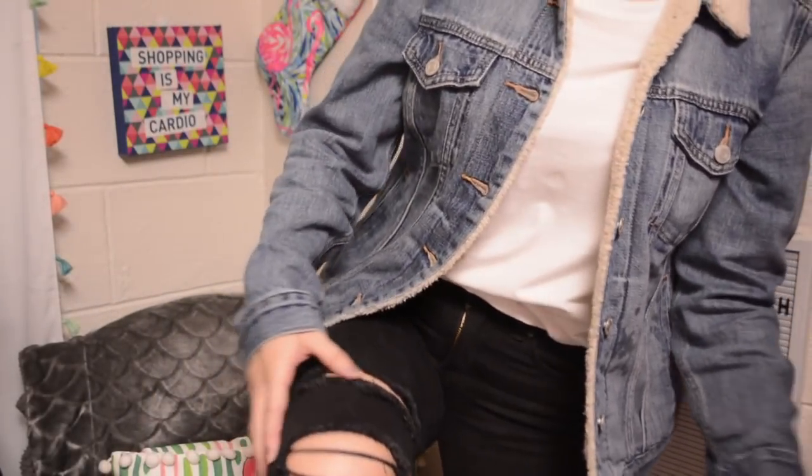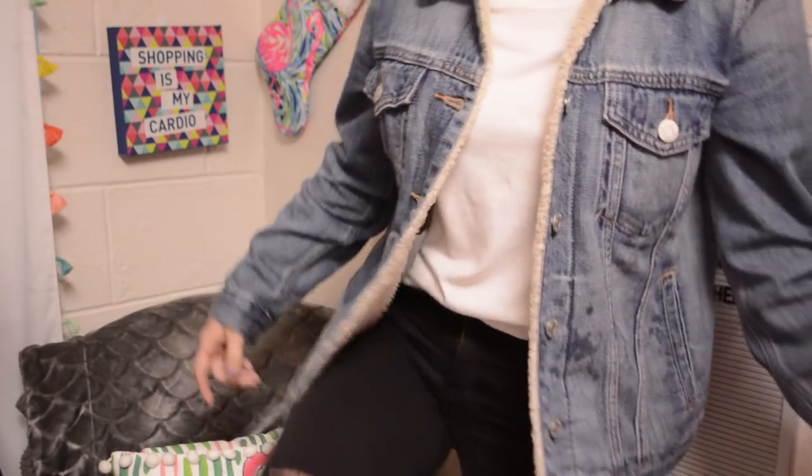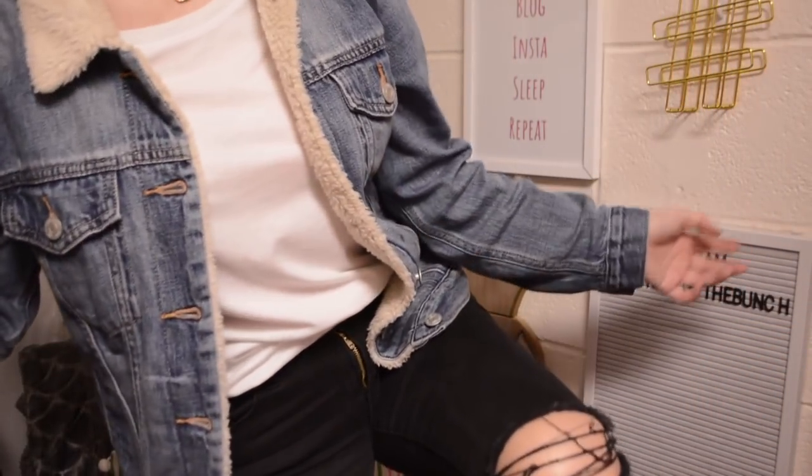And the other thing I got from her store are these ripped jeans. I have them on because I've worn them every day this week — that's how much I love them. But if you want to see them better, they'll be in my outfit of the week for sure and they're already on my Instagram.